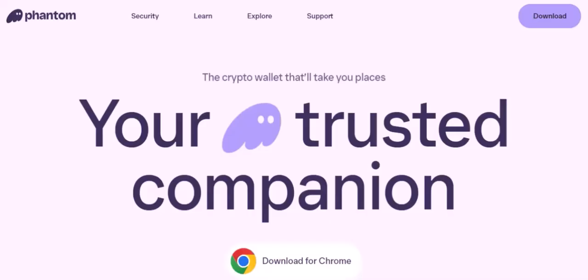Before we delve into the legitimacy of Phantom Wallet, let's quickly recap what a crypto wallet is. Essentially, it's a digital tool that allows you to store, send, and receive cryptocurrencies. Think of it as your digital bank account, but for the world of crypto.